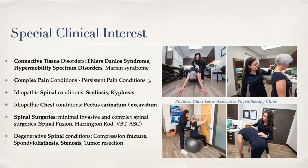I'm a physiotherapist. I work at Diane Lee and Associates Physiotherapy Clinic here in South Surrey. I have a special clinical interest treating people with connective tissue disorders, specifically Ehlers-Danlos Syndrome, hypermobility spectrum disorders, Marfan syndrome, and as it comes hand in hand, complex pain conditions and persistent pain conditions.